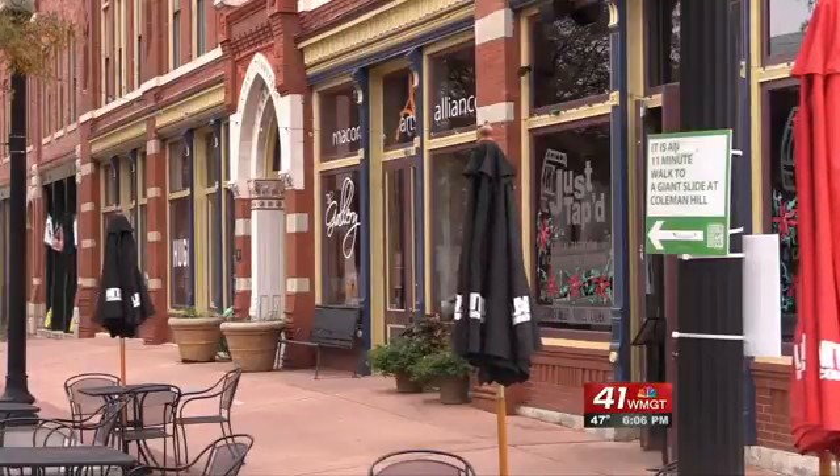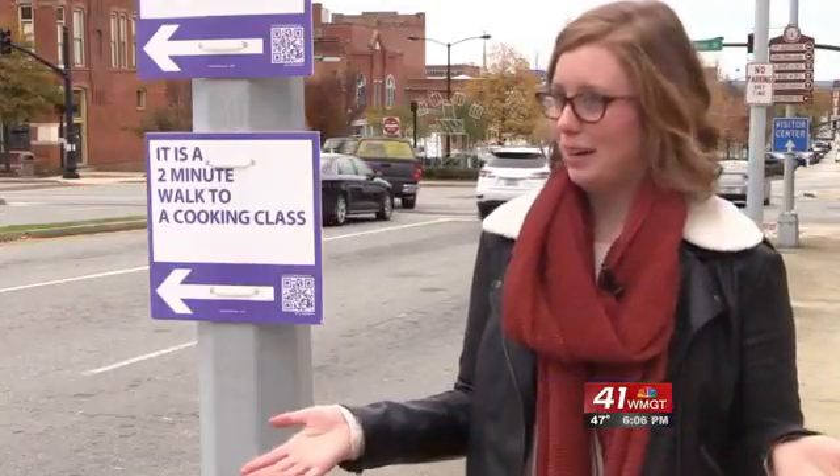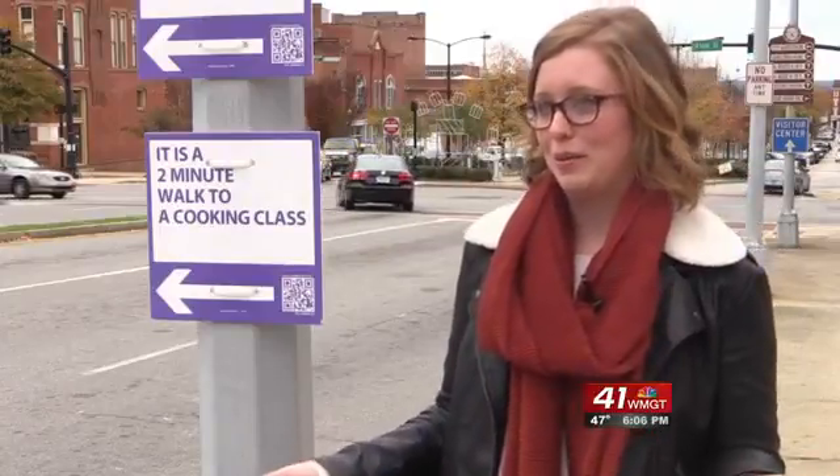The Macon League of Creative Interventionists' new walking signs can point you in the right direction. People drive a lot and they just want people to start walking and find out about some spaces they maybe didn't know about before.